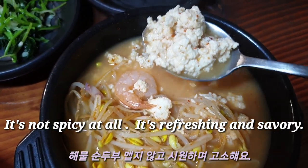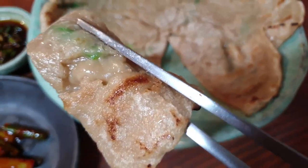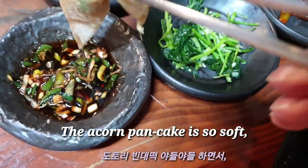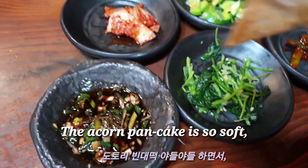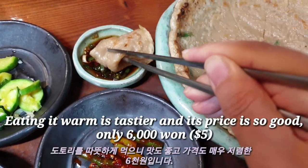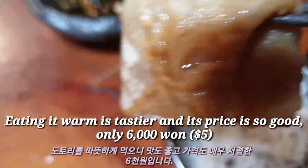The white soft tofu stew is not spicy at all — it's refreshing and savory. The acorn pancake is so soft. Its taste is a little bitter and savory. Eating it warm is tastier and its price is so good.